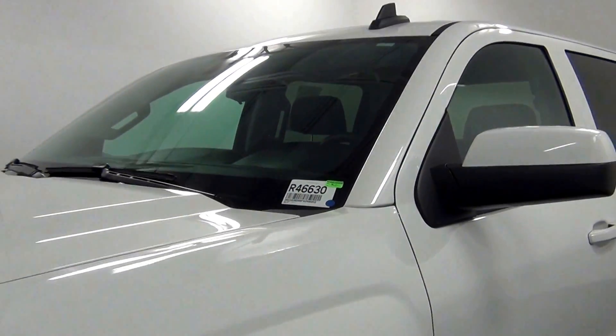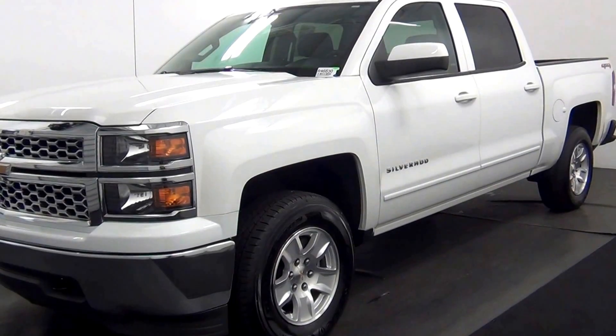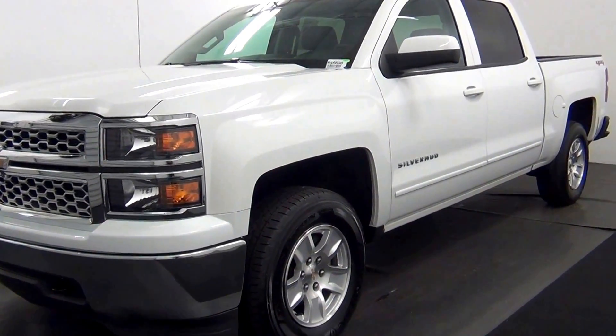Hello, today we're going to do a walk around the 2015 Chevy Silverado, stock number R46630.